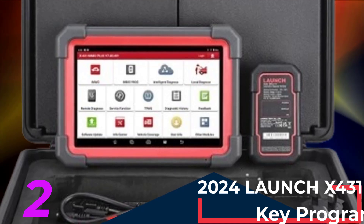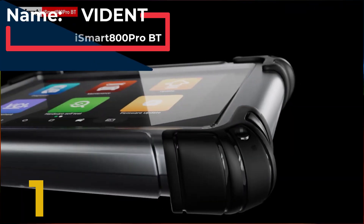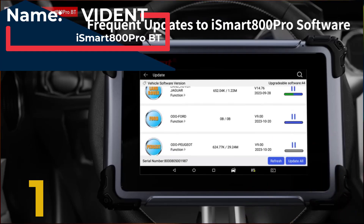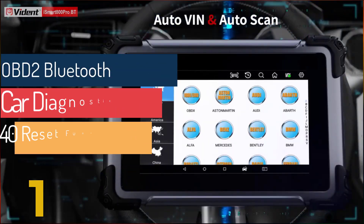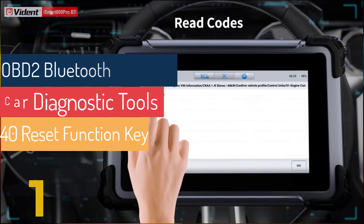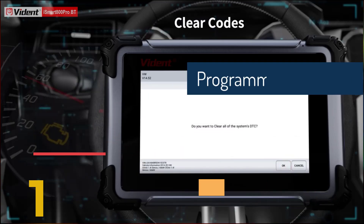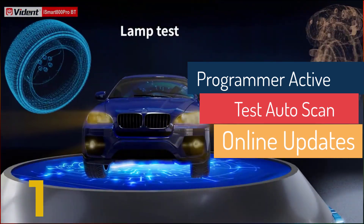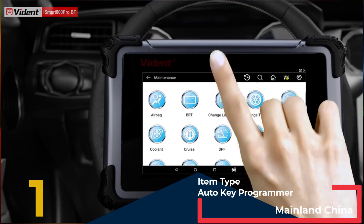Comprehensive Key Programming and Matching: perform a wide range of key programming tasks with this Bluetooth car diagnostic tool designed to meet all your automotive diagnostic needs. Here's why it's the ultimate choice for professional mechanics and car enthusiasts. The iSmart 800 Pro VT offers advanced features with 40 reset functions and key programming capabilities, along with comprehensive diagnostic and maintenance solutions. Enjoy the convenience of active testing and auto-scanning for thorough and accurate diagnostics. Benefit from online updates, ensuring your device stays up-to-date with the latest software enhancements and vehicle coverage.